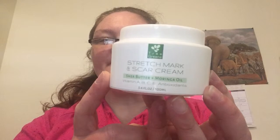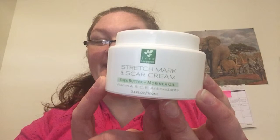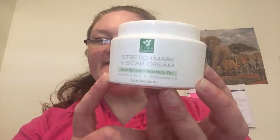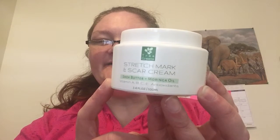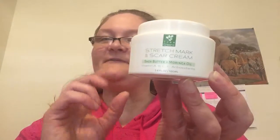Old scars, new scars, and stretch marks will quickly disappear and fade dramatically due to the easily absorbed, naturally abundant source of vitamin A, B, C, and E found in shea butter and moringa oil. Utilize nature's healing power by applying nutrients from pure sources. Note, the packaging may vary depending on the batch that they produce, because they produce them in small batches.